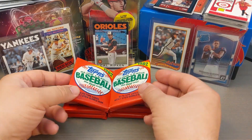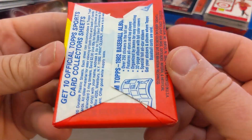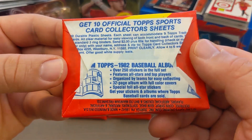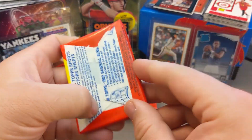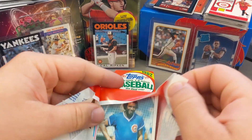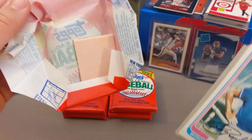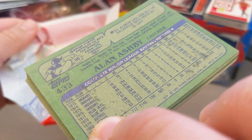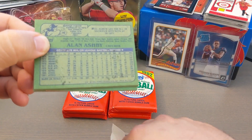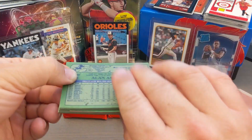Hey everybody, welcome back to J Bob and Sons. Today I'm opening up these 1982 Topps wax packs — they are in beautiful condition. I got them from a seller on eBay that I've been buying a lot of stuff from, and I'm really excited. I'm hunting for the Cal Ripken Jr. rookie card. The gum in these is a little bit fatter than what I'm used to.